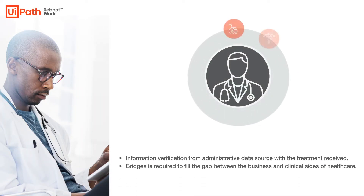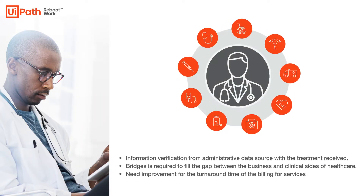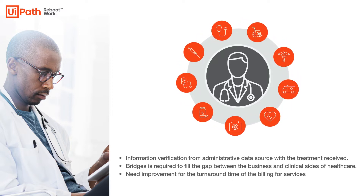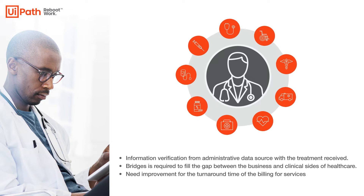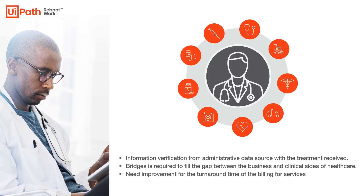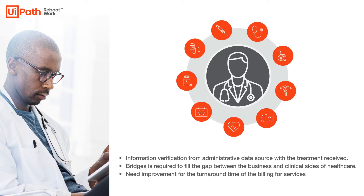Revenue cycle management is a vital part of all health care entities. Submitting patient claims to the insurance company and receiving payment is the primary source of income for health care providers. Delays and denials in the payment of these claims is a universal health care problem affecting the entire delivery of care process.